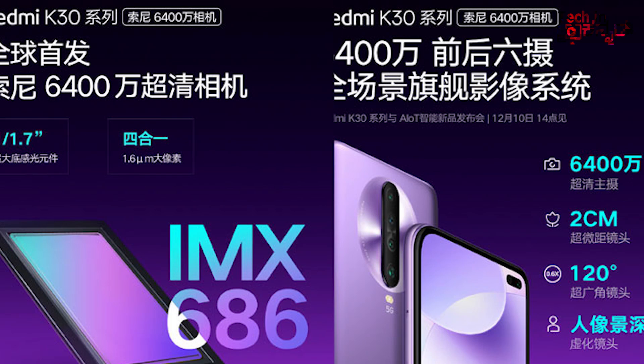We have a recent 5G processor. The standard Redmi K30 has a Snapdragon 730G processor, which is not a 5G processor. It is a quad camera setup. There is not a major difference between the two variants.